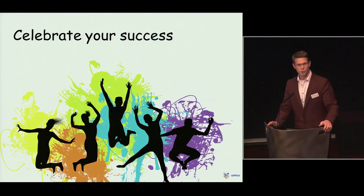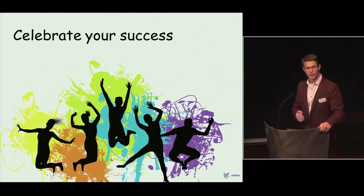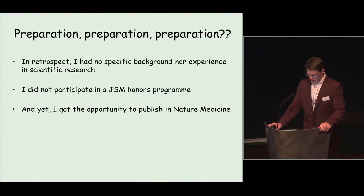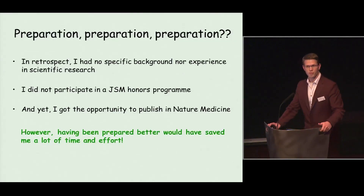I think it's really important to celebrate these moments, as they can fuel you and give you the strength to deal with future disappointments. In retrospect, I'm telling you the importance of preparation. But actually, I wasn't that well prepared myself — I had no specific background in scientific research, nor did I follow any scientific writing classes or junior scientific master classes. And yet I got the opportunity to publish in a journal like Nature Medicine. Still, I think that being better prepared would have saved me a lot of time and would have been much more efficient.